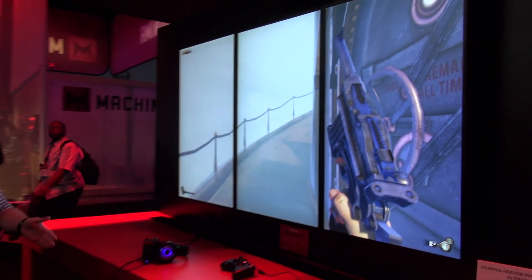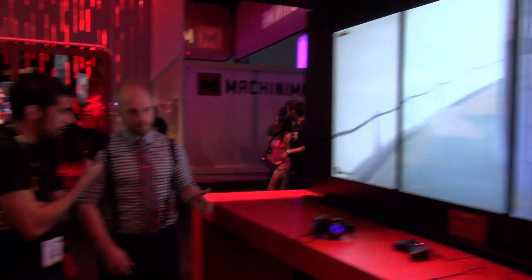So here, for example, we have a Radeon HD 7990 — that is our $999 dual GPU graphics card, fastest graphics card in the world — running three beautiful HD TVs on Bioshock Infinite. And this system is also running an AMD FX 8350 processor. So 8350 used to be the highest-end. Used to be. Now there's some good news.